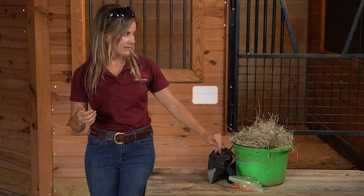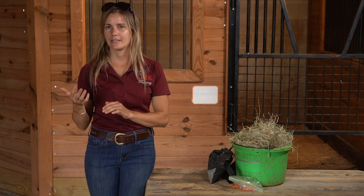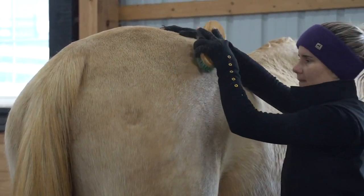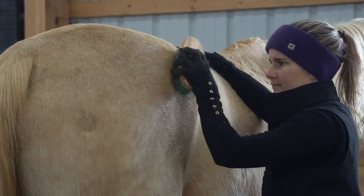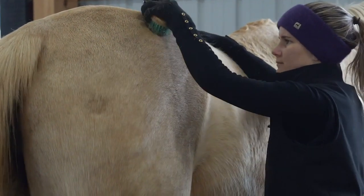But let's say we're teaching something like standing still while I'm grooming. For something like that, I might rather use some hay, because I'd actually like the horse to have a longer chewing time so I can do a little bit more grooming in between before I go back and give another reward.